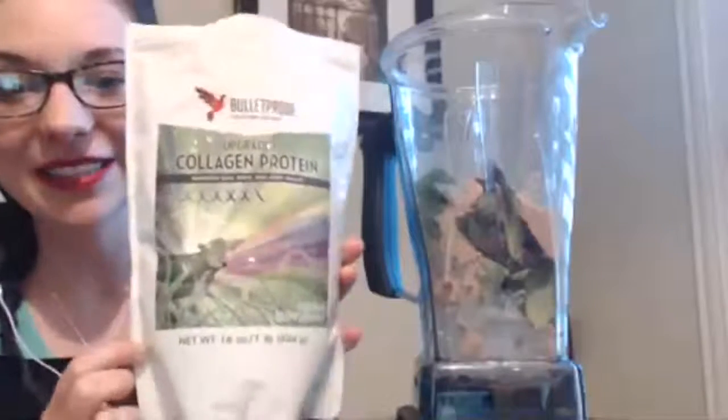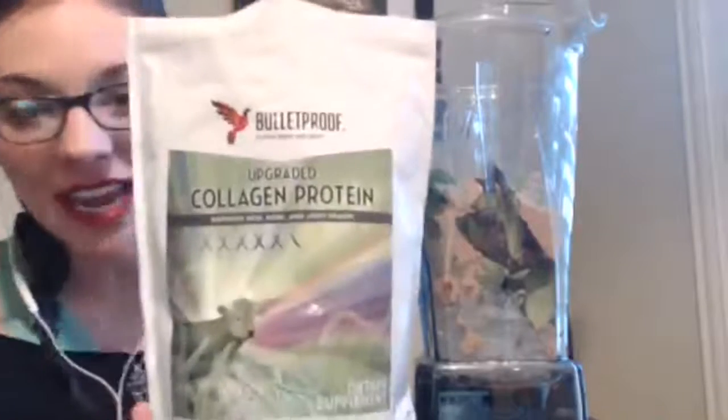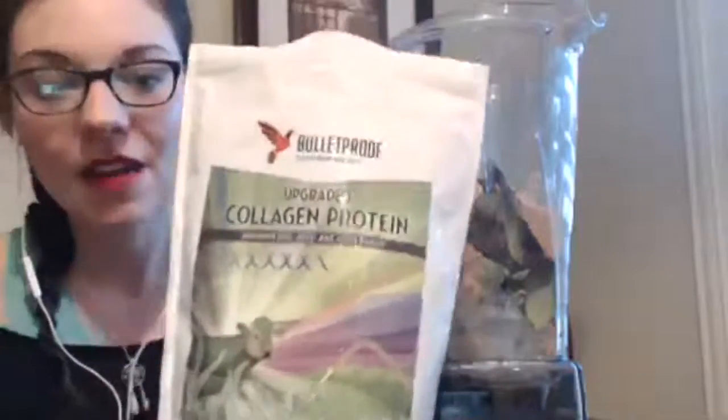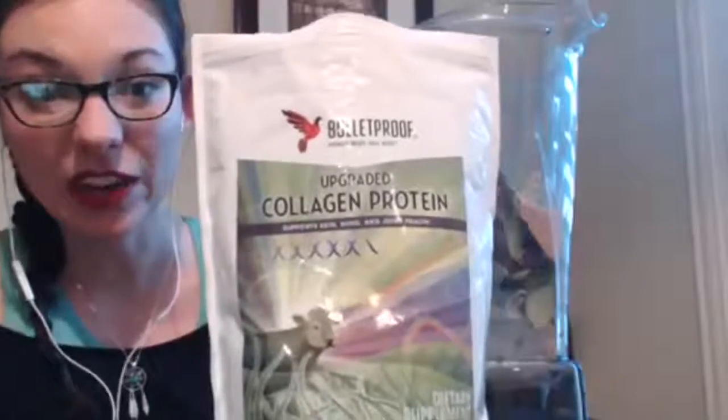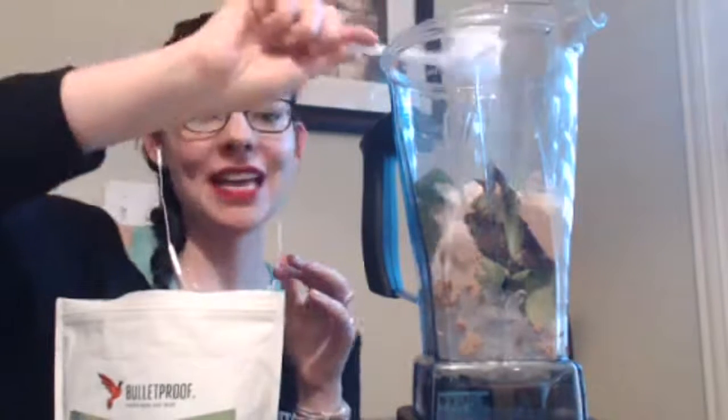Bonus ingredient: this is collagen protein powder. I really like adding collagen because your protein powder alone typically won't get you to that 30 grams of protein recommended. This is Bulletproof collagen protein. I also like Dr. Axe's collagen and Vital Proteins — any type of clean collagen is really great. The collagen is wonderful for healthy skin, hair, nails, and recovering from surgery like I am currently, plus joint health. I add one or two big scoops.